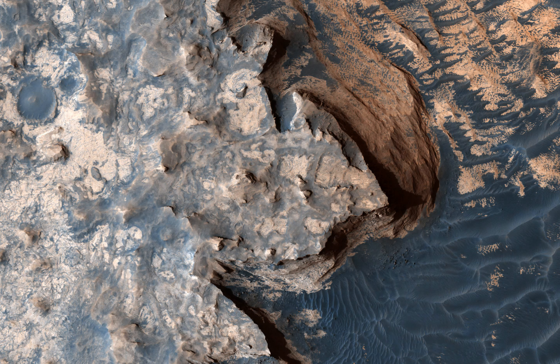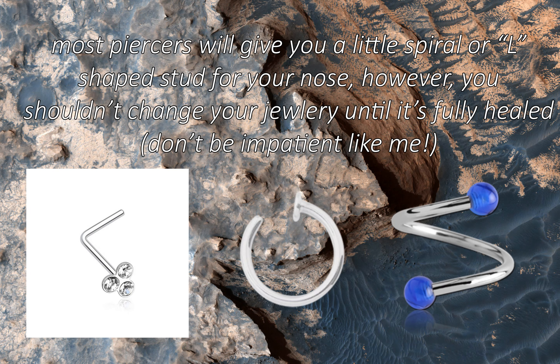I can't link where I got all my jewelry from, because most of them come from the piercers, except for the one on my right nostril — I got that from Amazon, which they no longer sell. And then I got the heart stud on the left from the mall in Lubbock.